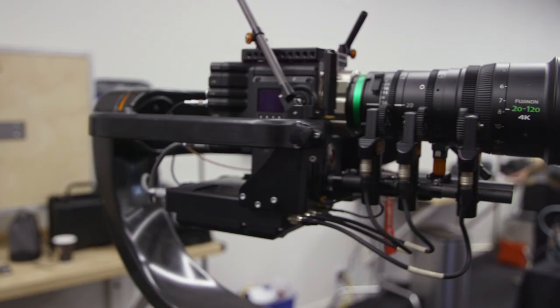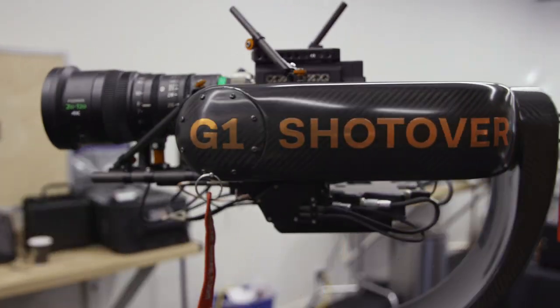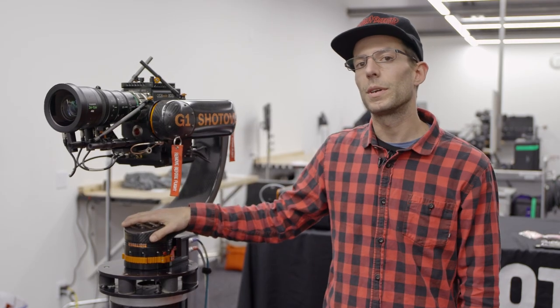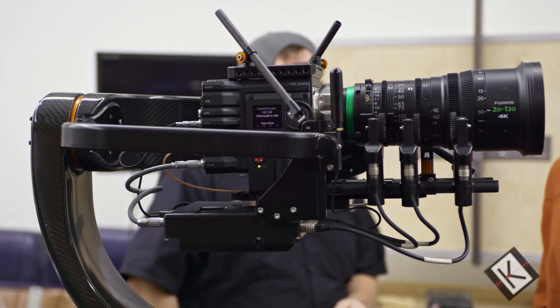My name is JP. I'm from Shotover Camera Systems, and this is Baby G, the Shotover G1. It's a three-axis gyro-stabilized gimbal that we spend a lot of time making sure it works with everyone, so there's been a lot of third-party integration.